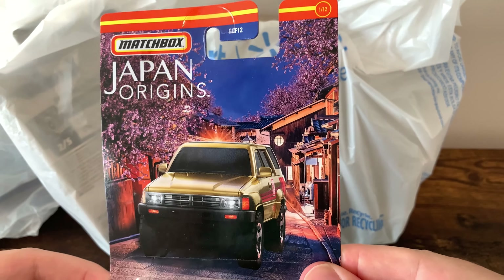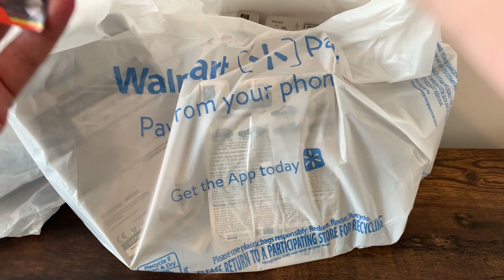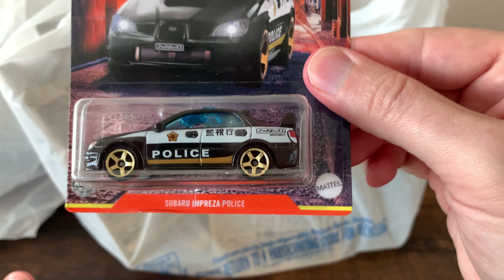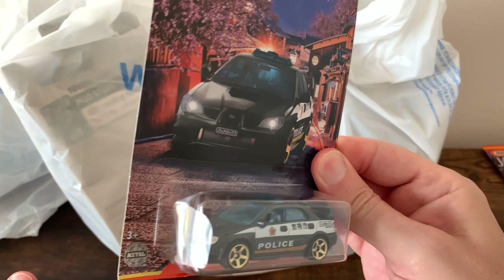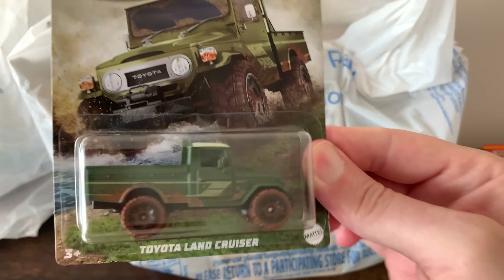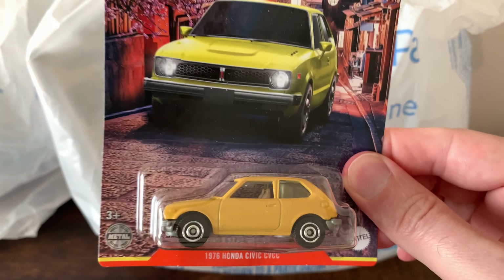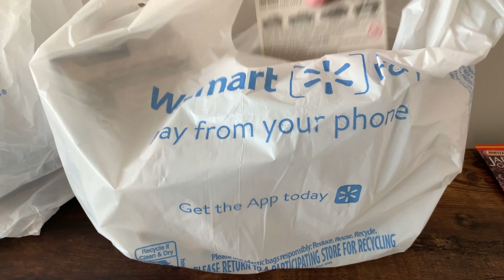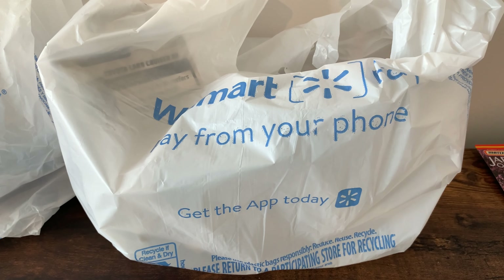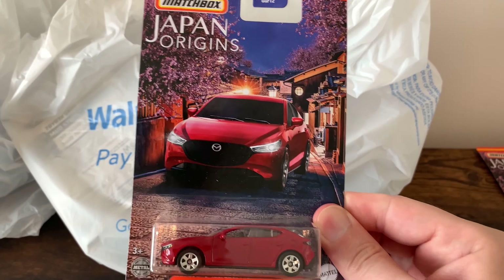Got the Toyota 4Runner, Japanese Origins. Really like the card art on this one. The Skyline for the Japan Origins. The Subaru Impreza police car. The Toyota Land Cruiser. Japan Origins Honda Civic — the newer one, Type R. The Mazda 3. I did get the whole set of the Japan Origins.